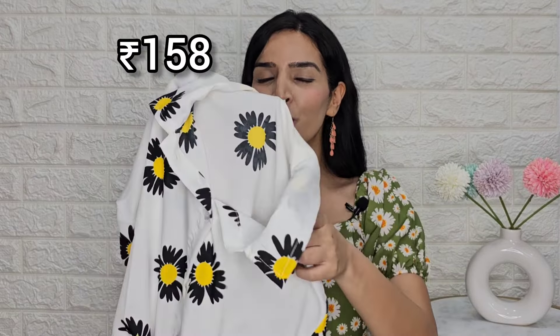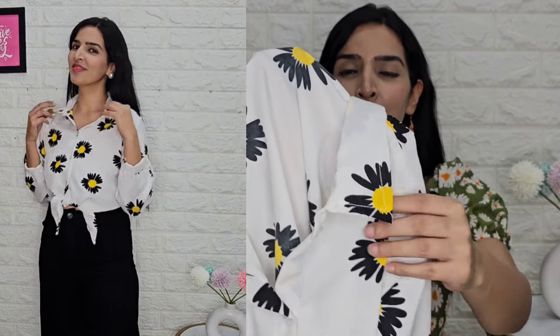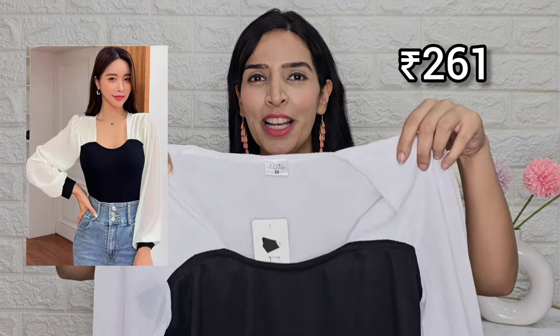Next I have taken this very beautiful shirt which is very summer appropriate. The price after discount is Rs. 158 — I can't believe how nice it is for that price. The quality is crepe material — you know how expensive crepe fabric is — and they have provided very premium quality. You will get two color options but I like this yellow flower design. It is very cute and you will get sizes from extra small to extra large. I have taken medium and you can see how beautiful the fitting is.